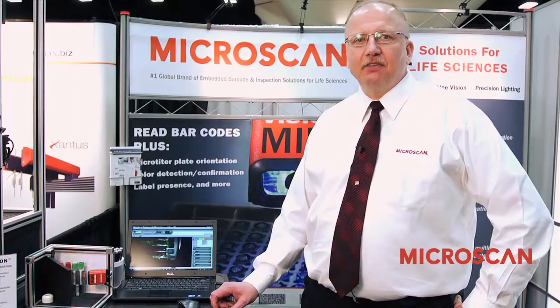My name is Nels Wartenberg and on behalf of Microscan I'd like to welcome you to Lab Automation. I'm a senior applications engineer and I've been with Microscan for about 11 years. I'm going to talk about our products and our latest offerings.